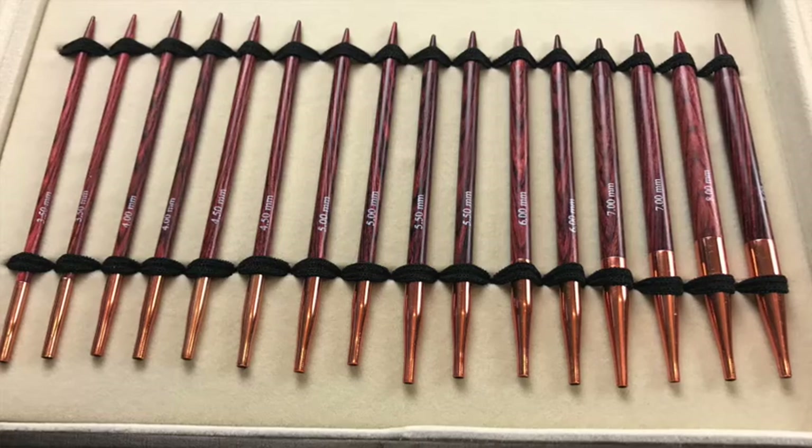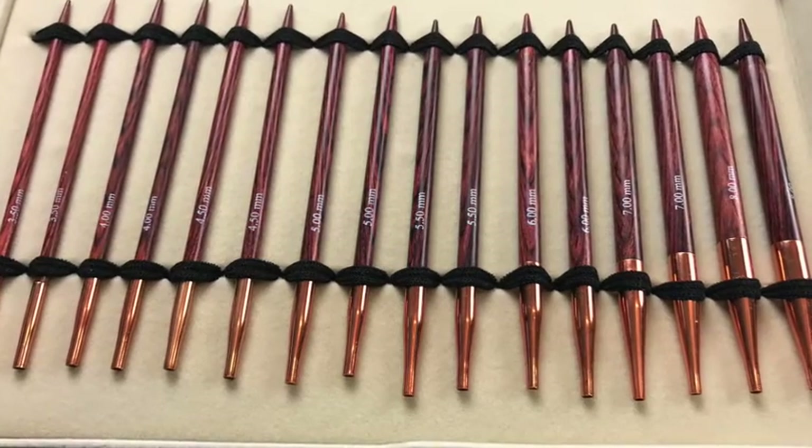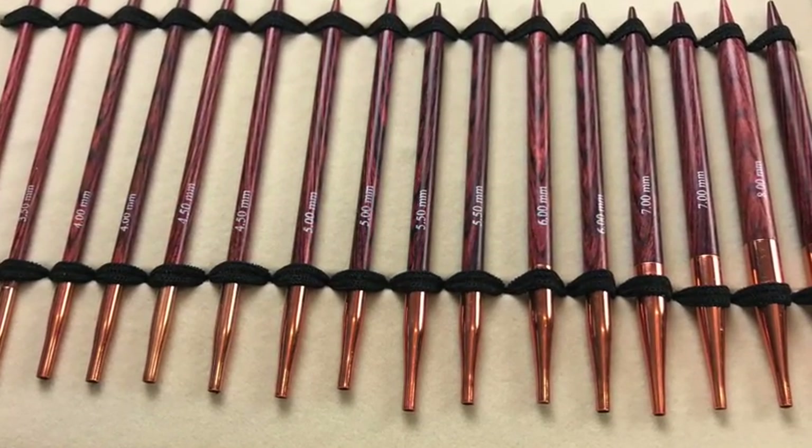The needles come from 3.5mm right up to 8mm, so they'll cover most projects. Even for experienced knitters, a lot of people haven't tried circular needles, so I think this would be a really special gift for anybody that likes to knit but wants to take their knitting to the next level. It's really gorgeous — beautiful — and it's £69.99.